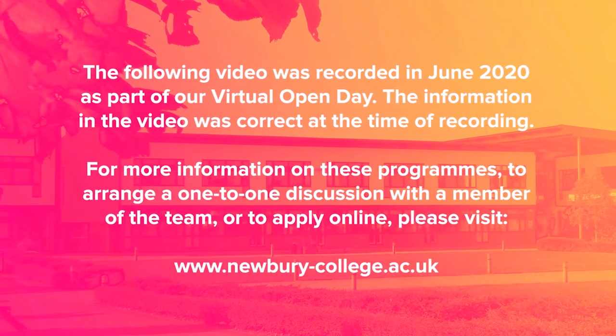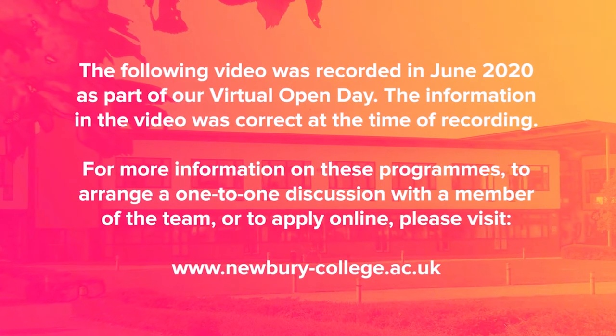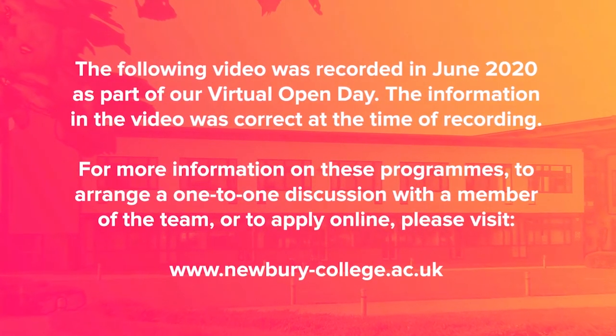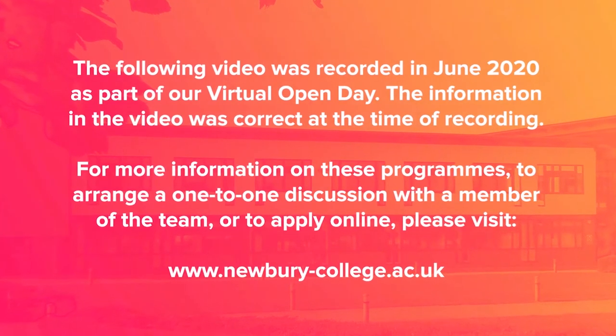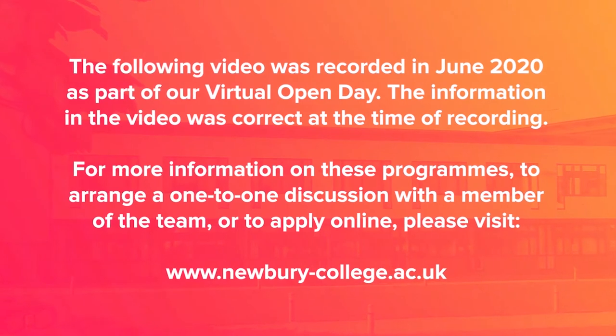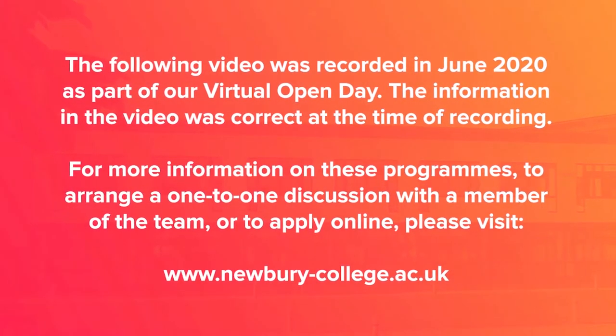The following video was recorded in June 2020 as part of our virtual open day. The information in the video was correct at the time of recording. For more information on these programmes, to arrange a one-to-one discussion with a member of the team, or to apply online, please visit newbury-college.ac.uk.